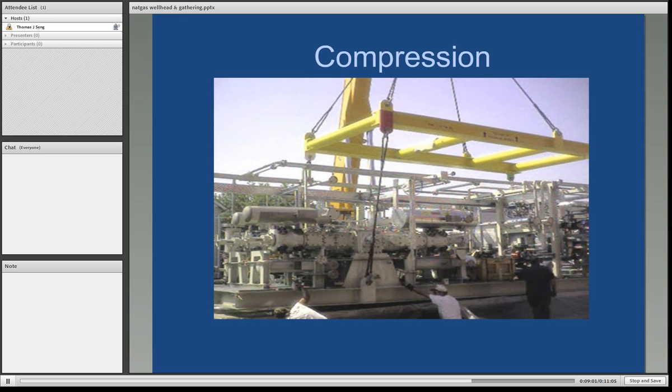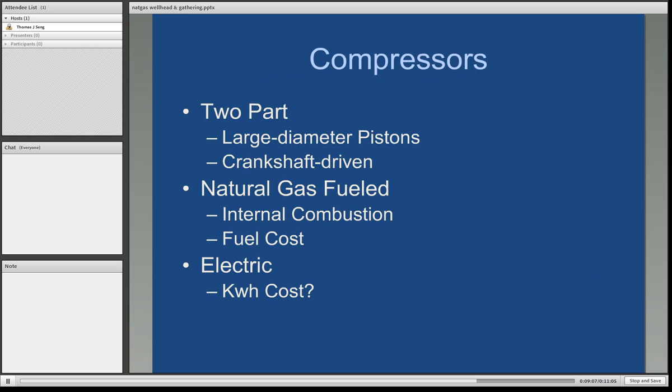Here's a picture of a typical compressor being loaded onto a skid. Compressors are basically very large two-part engines with large-diameter pistons on a crankshaft, similar to an internal combustion engine — most like large diesel truck engines. When these pistons turn, instead of drawing in air and gasoline, they pull in natural gas and push it back out, repeating this process to increase the pressure of that gas into the downstream pipe. The majority of compressors are natural gas fueled, since natural gas is right there at the site.